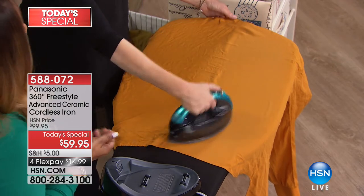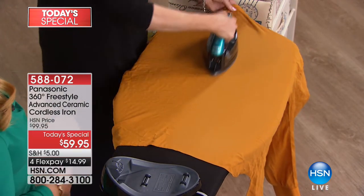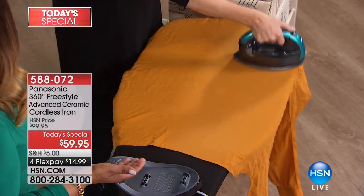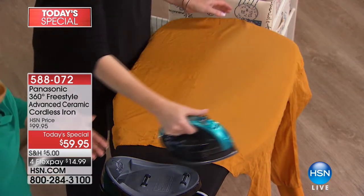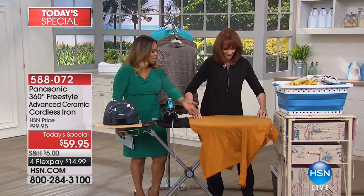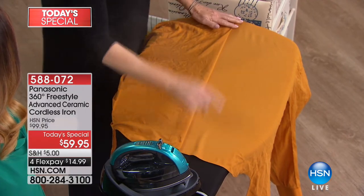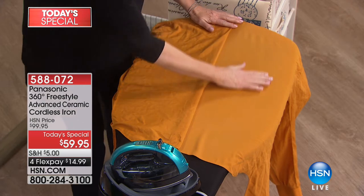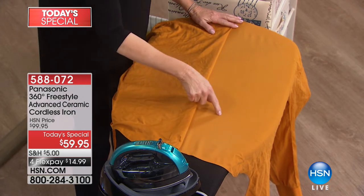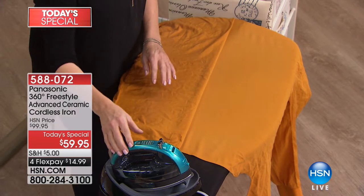Bonnibel Sherman is one of our home and organizational experts. You've literally been ironing virtually all day long. When you have an iron that delivers such satisfying results, it's actually a delight — not a chore. Look at what I did so fast and so easy. This is 1500 watts of power. If your iron doesn't do that at home, it's probably because you don't have 1500 watts.